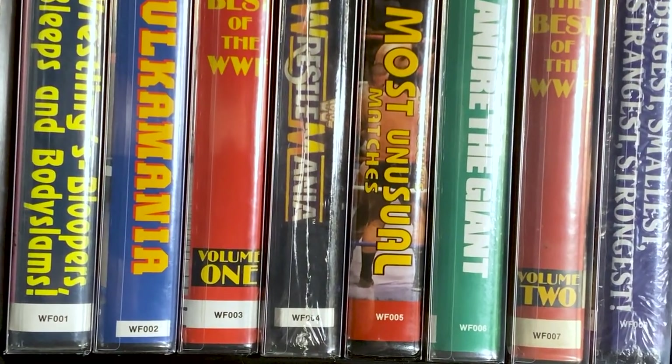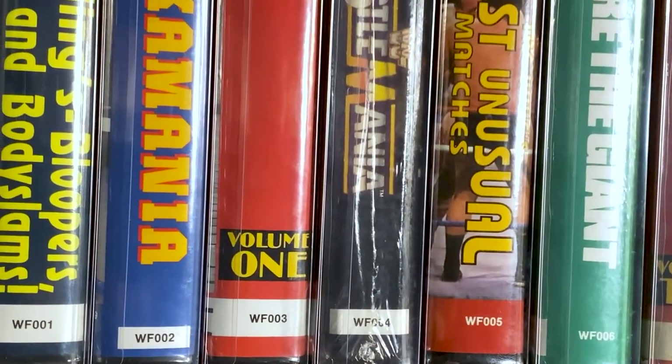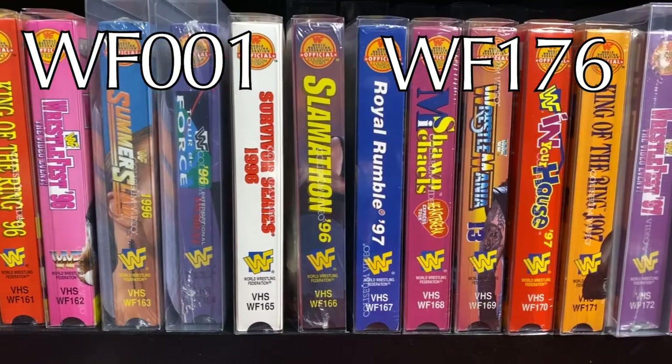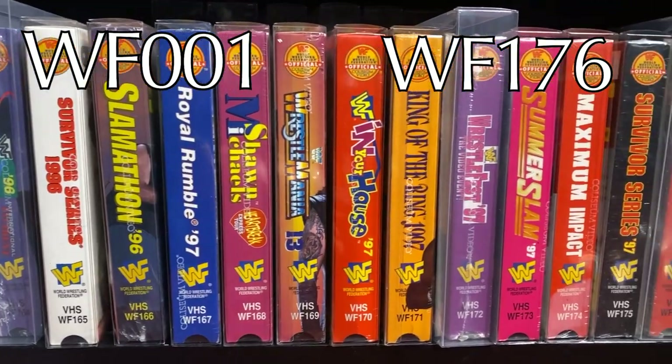Once you've picked up a few of these tapes and had a chance to admire the beauty, you might get to noticing that there's a catalog number on the side of the box. With Coliseum Home Video, you'll definitely want to pay attention to these catalog numbers. The main Coliseum video catalog is referred to as the WF set. The tapes within this catalog run sequentially from number WF001 through WF176. The main WF set contains all the major pay-per-views, as well as compilation tapes and personality tapes.